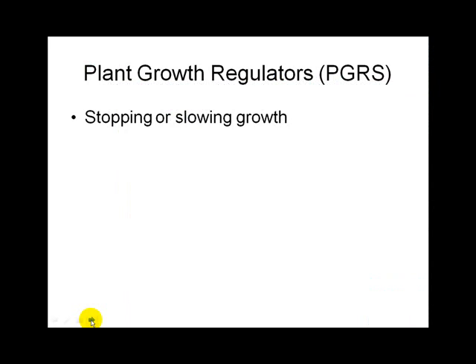Now we're going to talk about plant growth regulators — chemical mowing, or chemicals that slow plant growth.